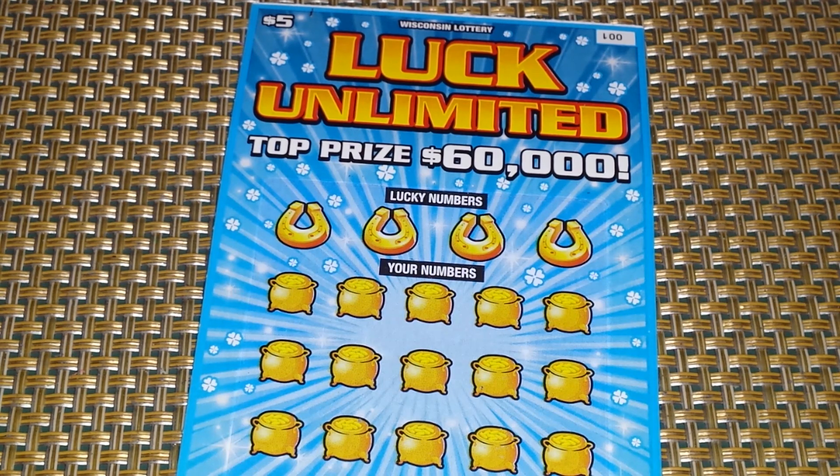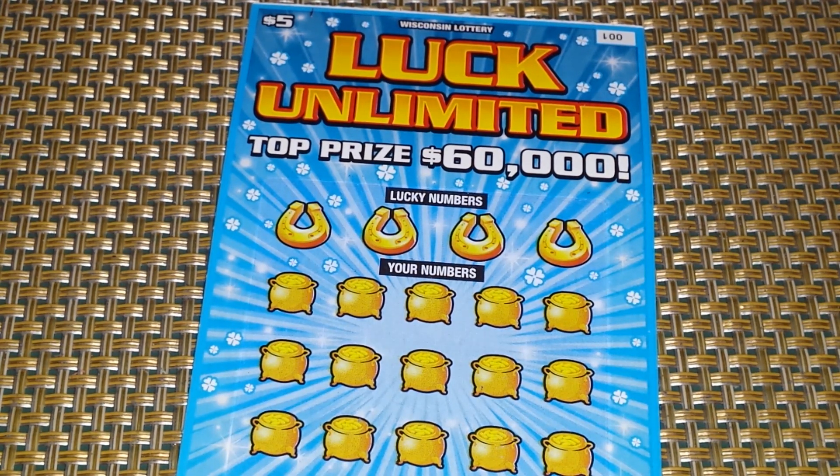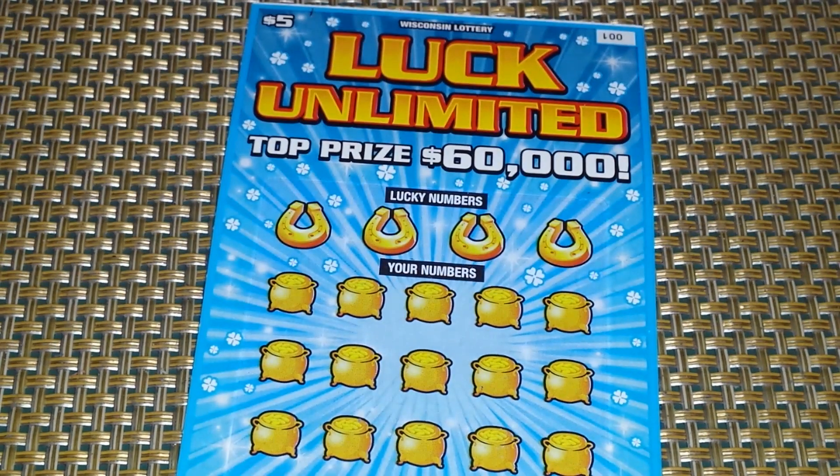Right before your very eyes is a $5 Wisconsin Lottery 'Luck Unlimited.' I love the way this ticket looks — it has shamrocks, horseshoes, all kinds of things. I love horseshoes right about there.